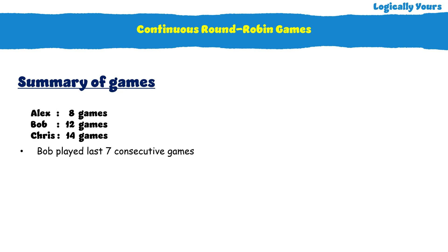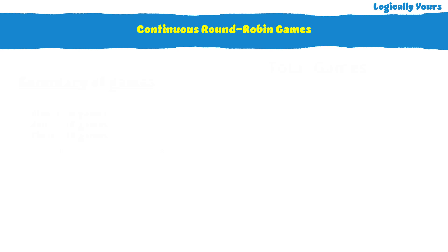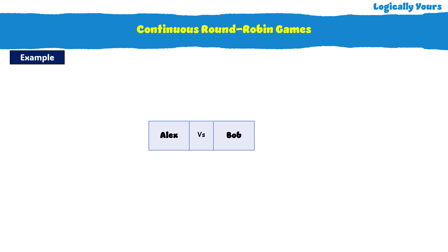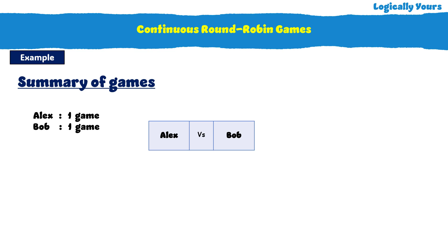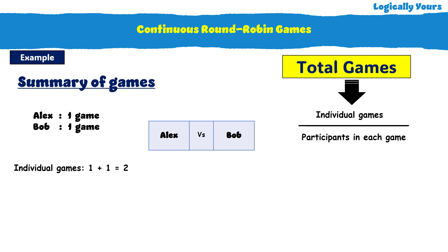We would first need to calculate the total number of games played. Some of you may not know the trick to find it. So, as I always suggest, start with a lower number. Consider Alex played against Bob. From an individual's perspective, Alex played one game, Bob played one game. Total number of individual games is equal to 2. So, the actual number of games played is simply total individual games divided by how many players can participate in a game — that's 2. We get 2 over 2, which equals 1.